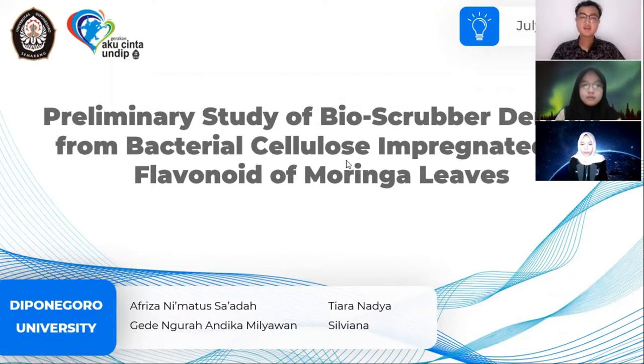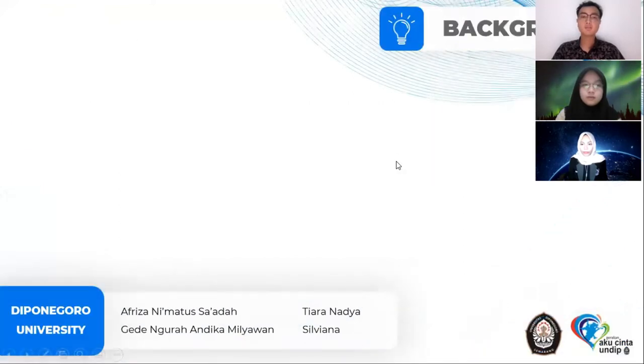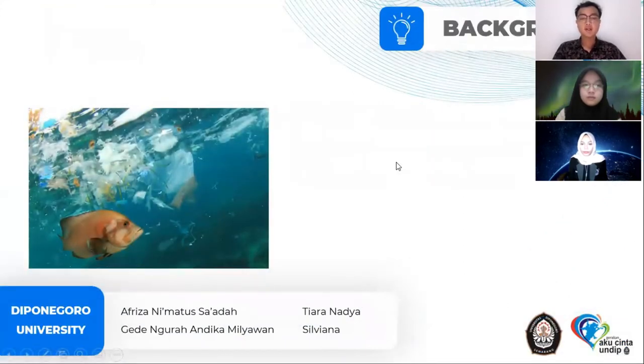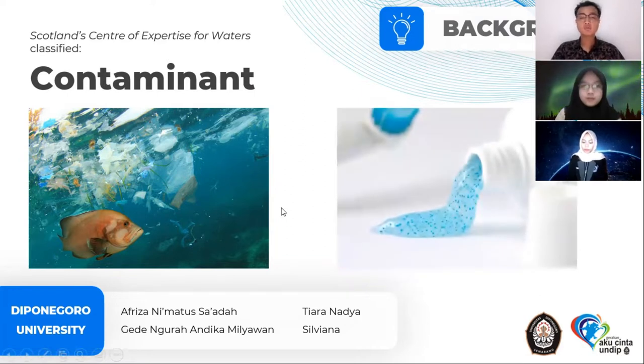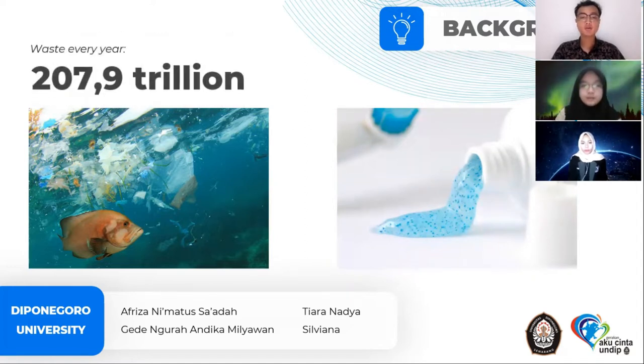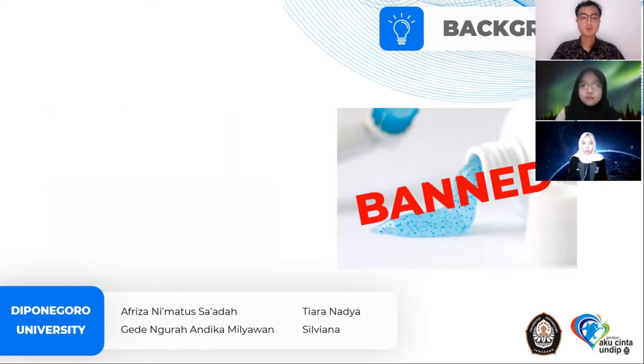It is all around us — invisible but dangerous. It's called microplastic. Microplastics have been classified as contaminants by Scotland's Centre of Expertise for Waters. They are dangerous because many are found in cosmetic products and personal care items, and cannot be processed by water treatment facilities, making them very toxic. Every year, 210.9 trillion microplastics are thrown away. Due to their dangerous nature, the use of these products has been banned in various countries.